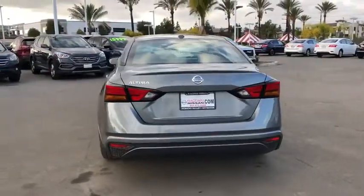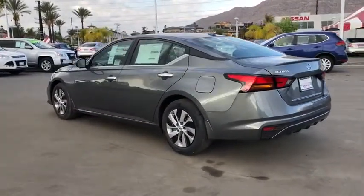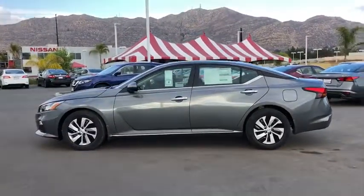Traction control, dual airbags, power steering, four-wheel disc brakes, center armrest, electronic stability control, power windows, rear window defroster, CD player, security system, trip computer, overhead console.